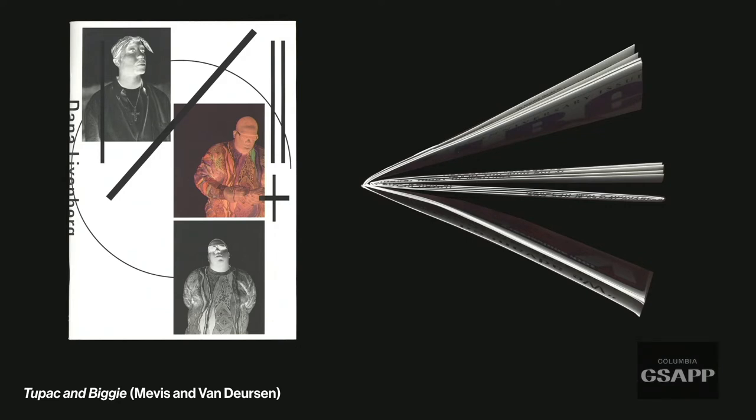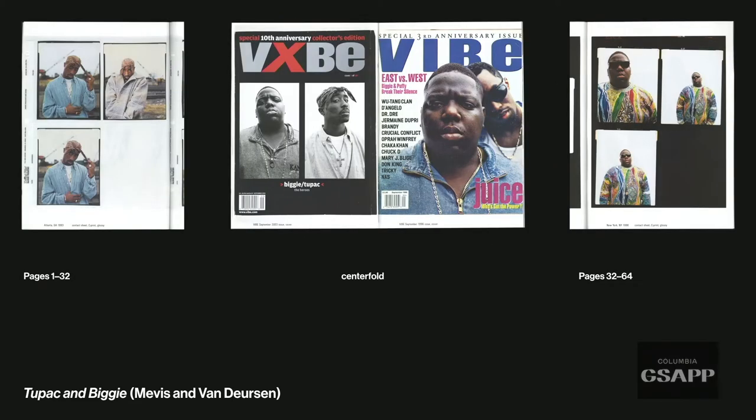'Tupac and Biggie' presents a visual history of Dana Lixenberg's iconic photographs commissioned by Vibe magazine in 1993 and 1996. It's a single-signature saddle stitch — the first half is all images of Tupac, the second half all images of Biggie. The center spread features the two Vibe magazine covers together. Pages 1 through 32 are Tupac; pages 32 through 64 are Biggie. The binding format acknowledges them as separate and then brings them together at the center.